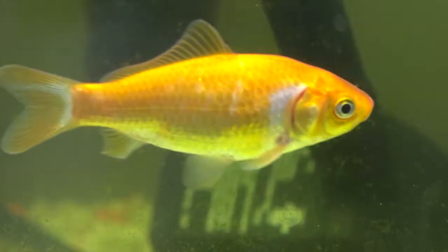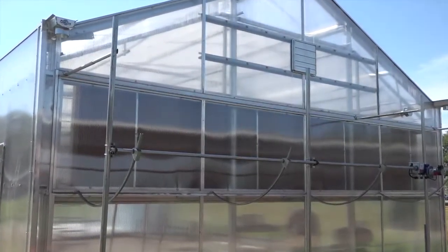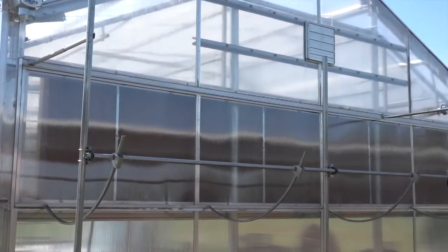Right now we're the only aquaponics lab that we know of in the county, and really the only one that's going to function at this level that we know of in the state of Texas. I think this is huge. This is a completely unique opportunity for our kids. We'll see you next time.